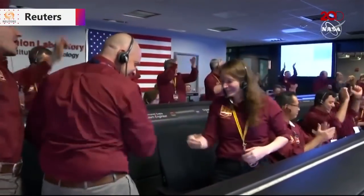17 meters, standing by for touchdown. Touchdown confirmed. Touchdown is confirmed at the time.